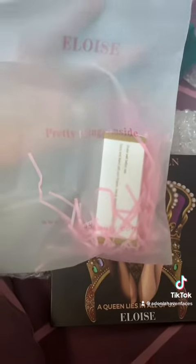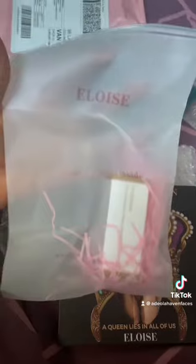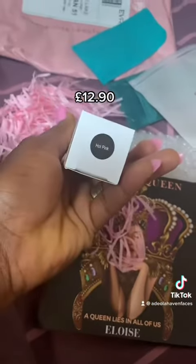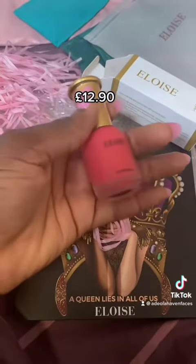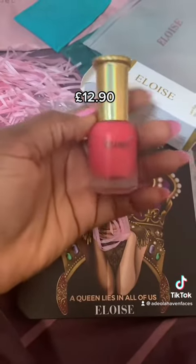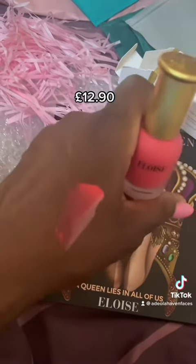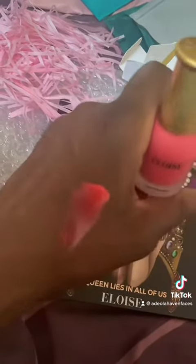Now this packaging is so cute. I ordered the liquid blusher in the shade hot pink. How pretty is this packaging? Look at it, it looks like a cute nail polish. Oh my God. That is going to go so gorgeous on my skin. I'm loving it.